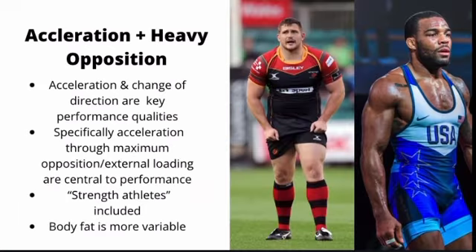The third category is acceleration plus heavy opposition. These are athletes where acceleration and change of direction are still key performance qualities, but their performances require accelerating through maximum opposition or external loads — that's the center of their performance. These are usually full contact athletes, but strength athletes such as powerlifters, CrossFitters, Olympic weightlifters, and strongmen also qualify here as their opposition is an inanimate implement such as a barbell or a stone.